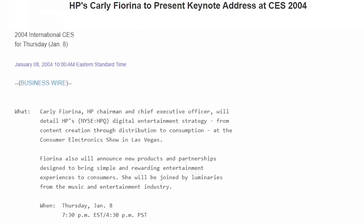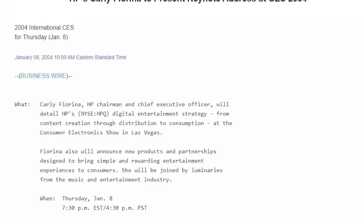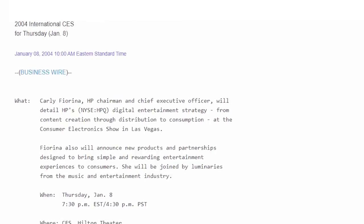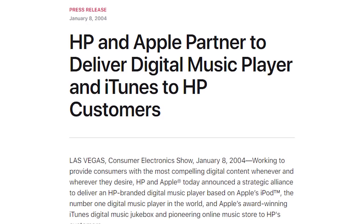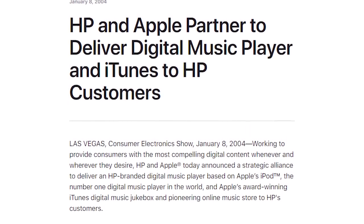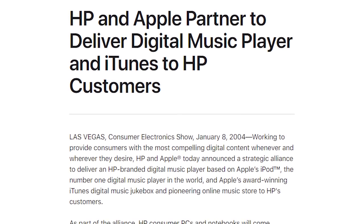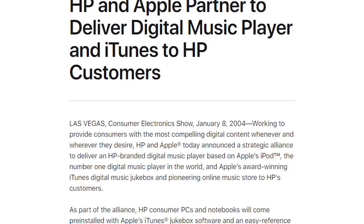At the annual Consumer Electronics Show in 2004, a very unique partnership between two tech giants was announced. HP's CEO announced that the company had reached an exclusive licensing deal with Apple Computer, allowing them to sell certain Apple iPods as HP products. It was a move that took some by surprise.